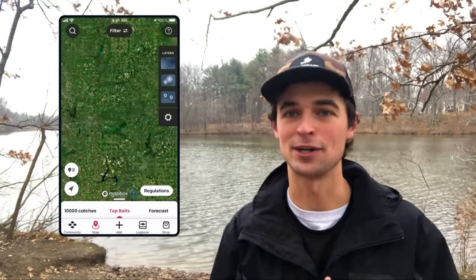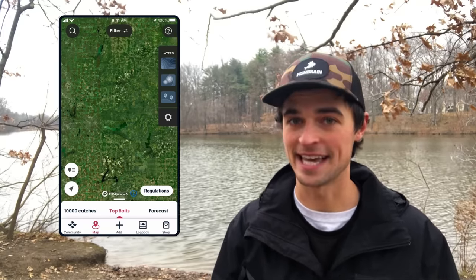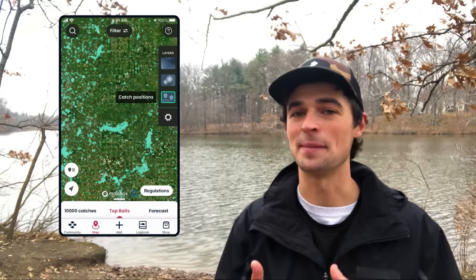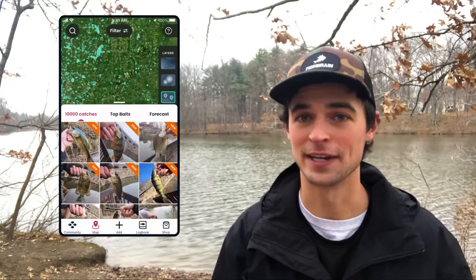Within the map I can start turning on layers and filters that can help me narrow in on the best spots to catch muskie. The first layer I'm gonna turn on is the catch positions layer — this is gonna let me see millions of publicly shared catch locations all over the country.